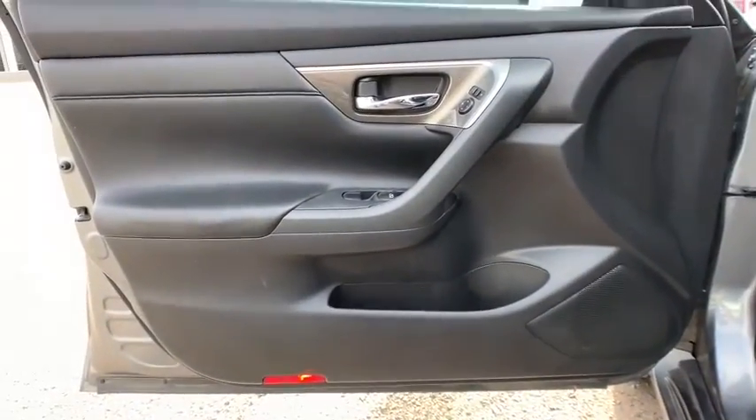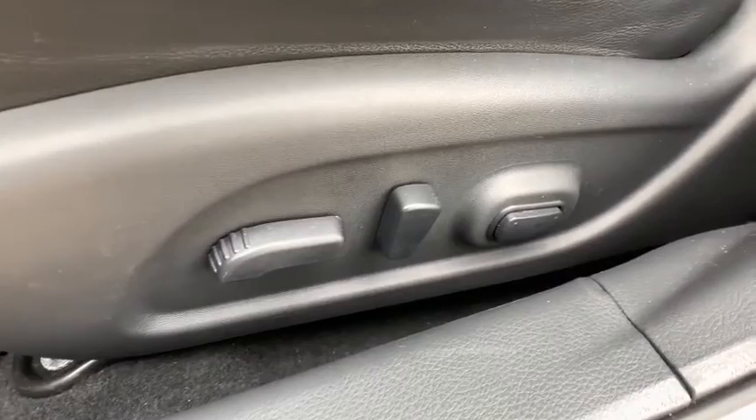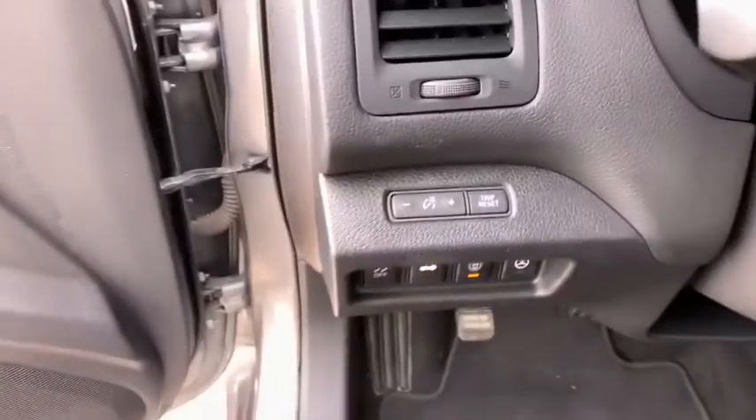Bluetooth, leather-wrapped steering wheel, power steering, adjustable steering wheel, aluminum wheels, cruise control, four-wheel disc brakes, auto-dimming rear-view mirror, universal garage door opener, rear defrost, front-wheel drive.